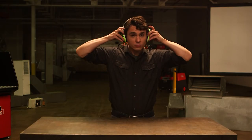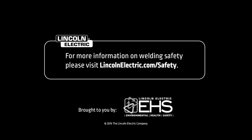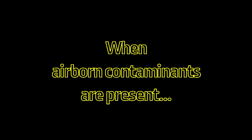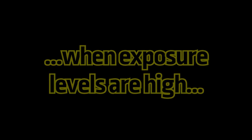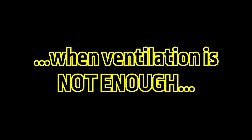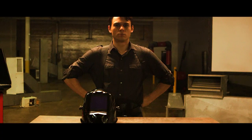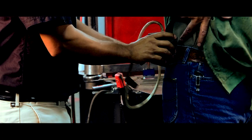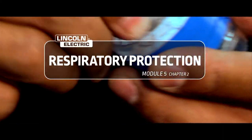And please, don't use dirty ear plugs. When airborne contaminants are present, when exposure levels are high, when ventilation isn't enough — you need a respirator. A safety and health professional will evaluate the types of contaminants and the concentrations you'll be exposed to, so they can determine the right respirator for the job.